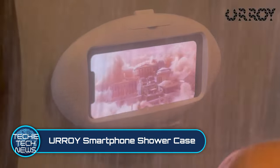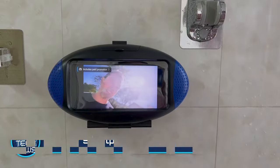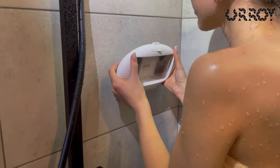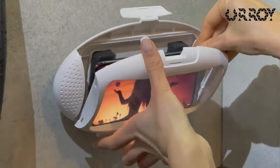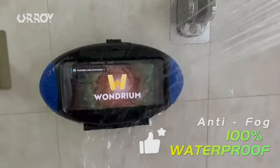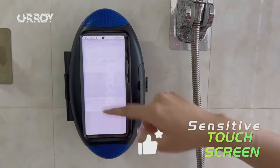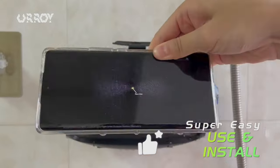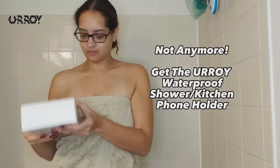Uroi Smartphone Shower Case. Time to get your shower opera on with this waterproof smartphone shower holder. Just install the mount, add your phone to the case, and start playing music or videos. The screen comes with an anti-fog coating and can transfer your touch commands seamlessly. It's stupid simple to use and it's cheap to boot — like under $20 cheap. And it works!